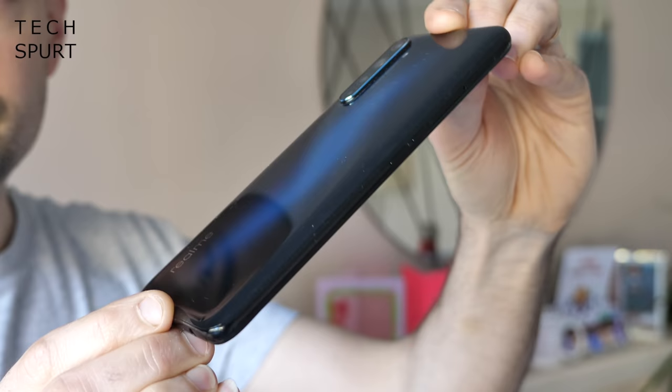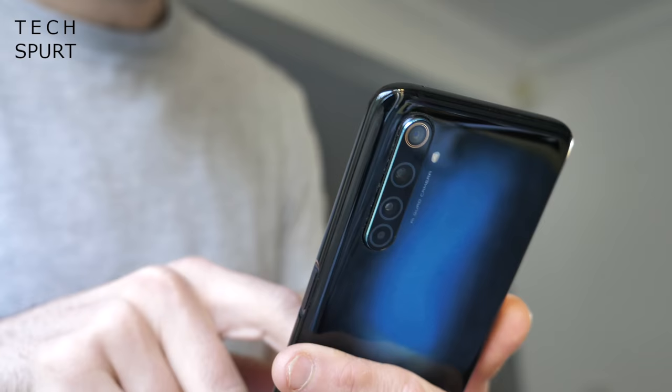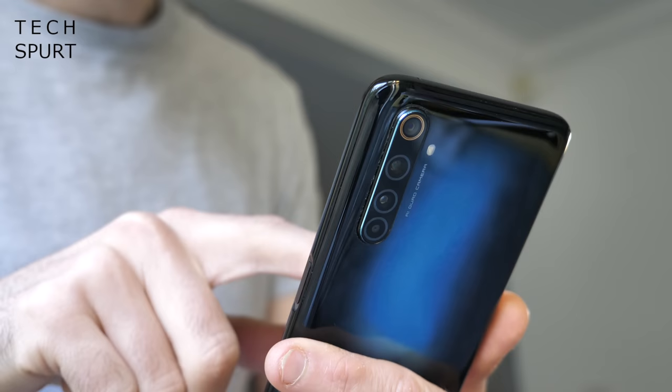Despite that slim time frame, there is definitely more than enough clever upgrades packed into this all-new Pro to justify its existence — and possibly annoy anyone who just paid up for the 5 Pro. The Realme 6 Pro launched in India about a month ago, but it's only just coming to the UK now. I've been using it as my full-time personal handset for a full week ahead of that UK launch, so here's my in-depth Realme 6 Pro review.